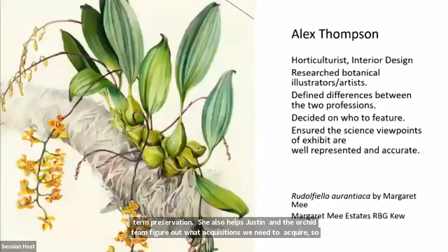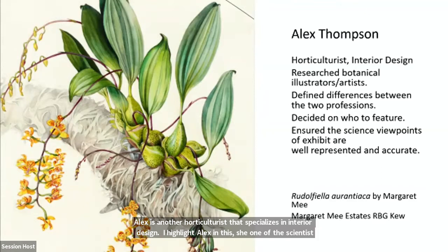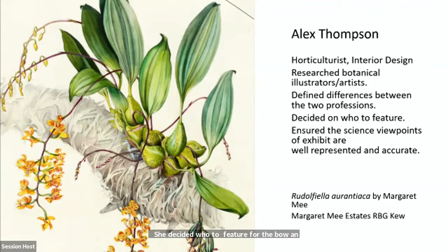Alex is another horticulturist that specializes in interior design. She is one of the scientists that helped us investigate and research the botanical illustrators and artists — a very important role this year. She decided who to feature for the botanical illustrators and artists, and made sure that scientific viewpoints were included in the exhibit, well represented and accurate.